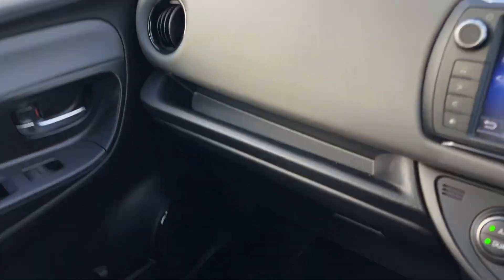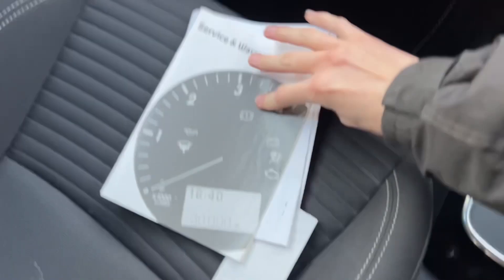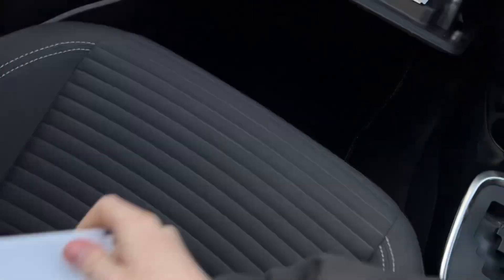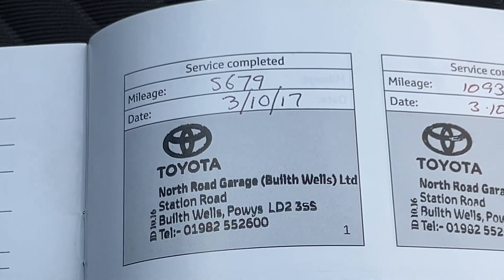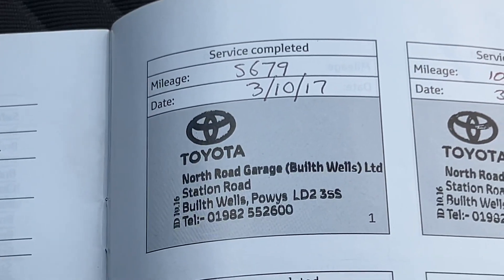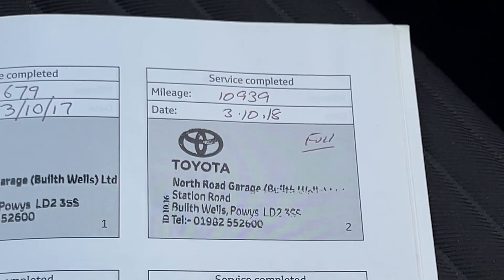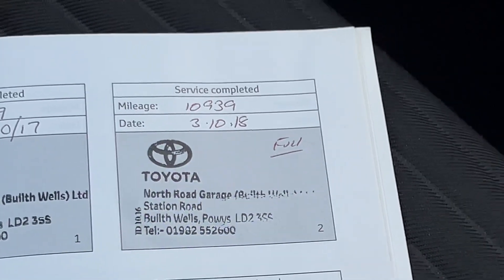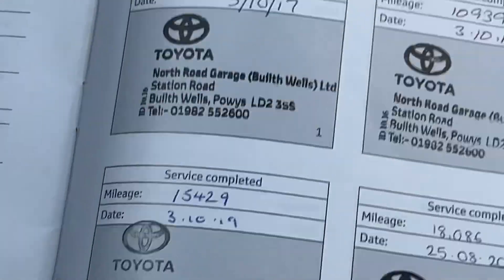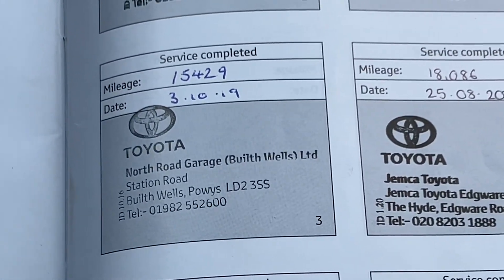I'll show you the service history — it is very good. You've got loads of history, loads of invoices. It was first serviced on the 3rd of October 2017 at Toyota at 5,679 miles, then again on the 3rd of October 2018 — a full service at Toyota at 10,939 miles — and then at 15,429 miles on the 3rd of October 2019.